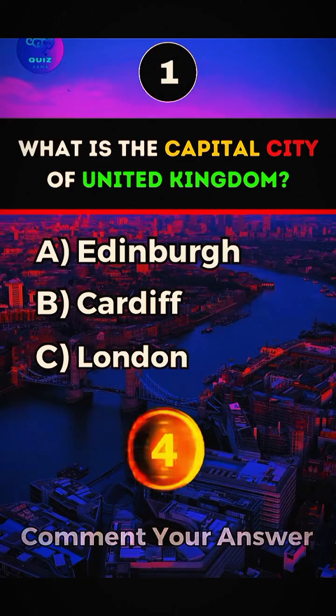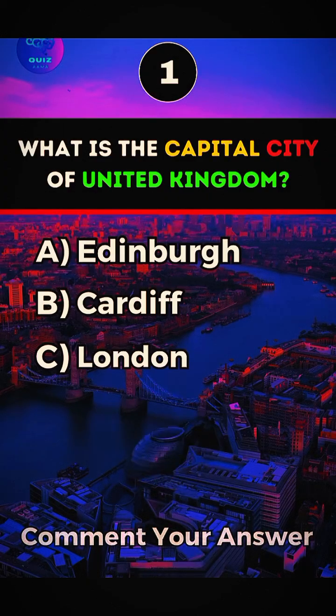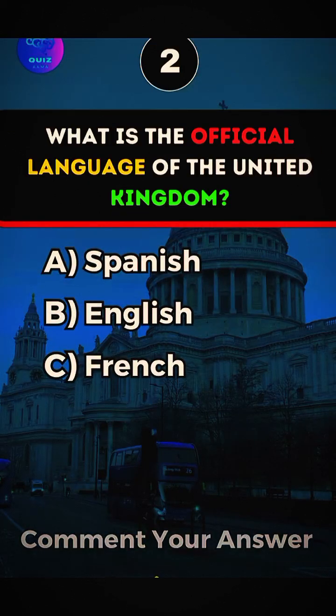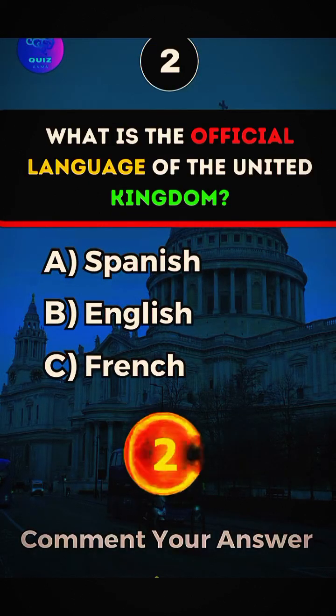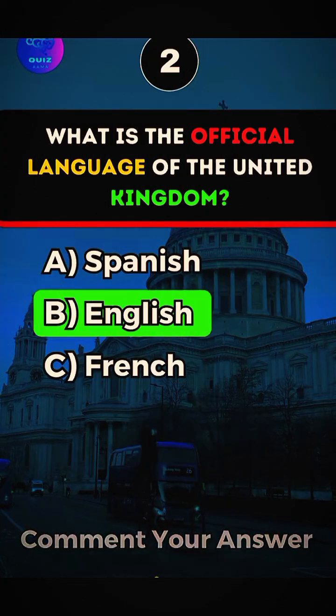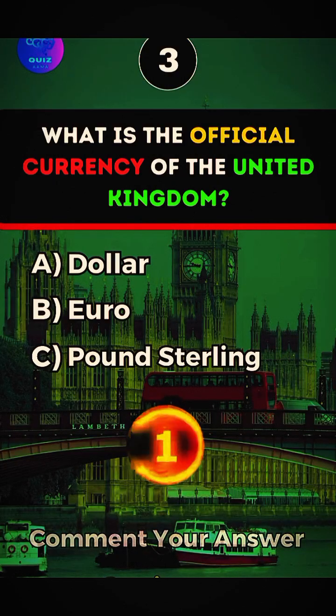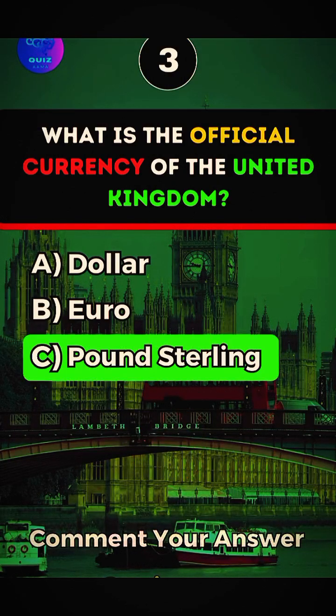What is the capital city of the United Kingdom? Answer C, London. What is the official language of the United Kingdom? Answer B, English. What is the official currency of the United Kingdom? Answer C, Pound Sterling.